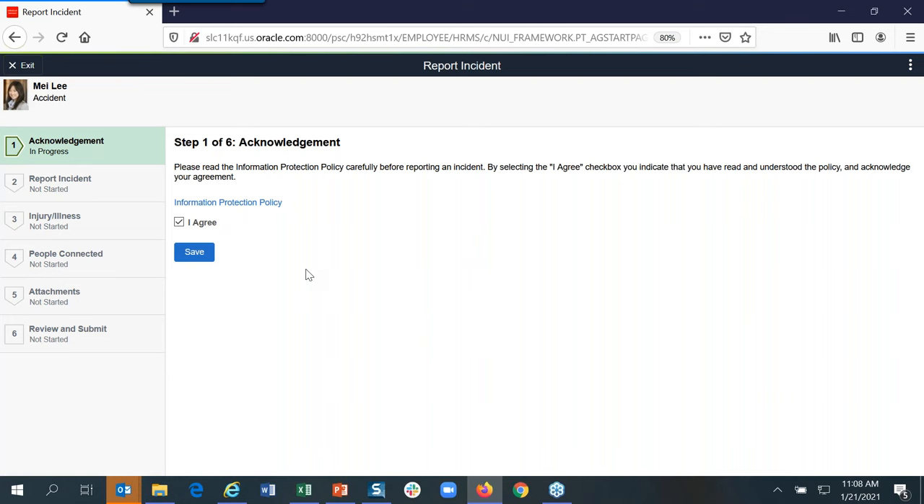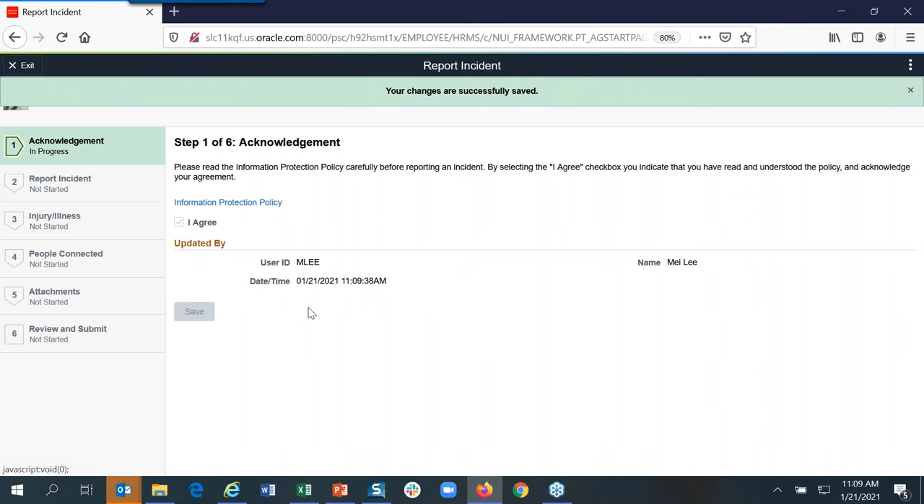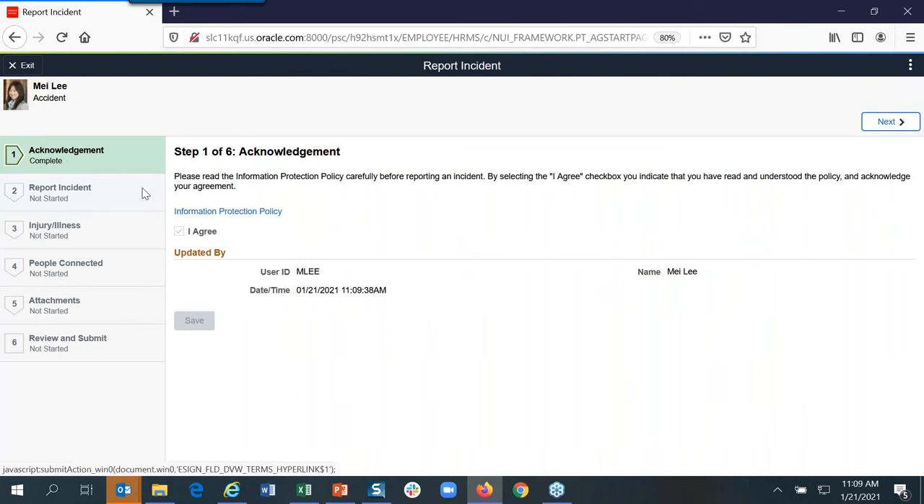The acknowledgement is optional for you to use. Especially for people in California, you are capturing people's personal information, and there is a Data Privacy Act. You can word the acknowledgement however you want — for example, to the best of my ability, what I am submitting is correct. Some of these cases could go to workers' comp or be investigated by police, so you can make sure the employee is confirming the truth. It date- and time-stamps that they agreed before they can start.